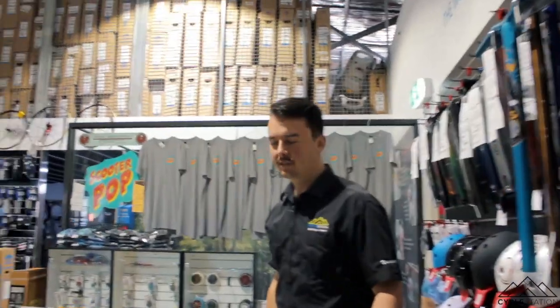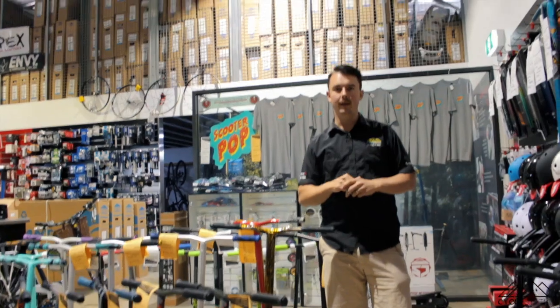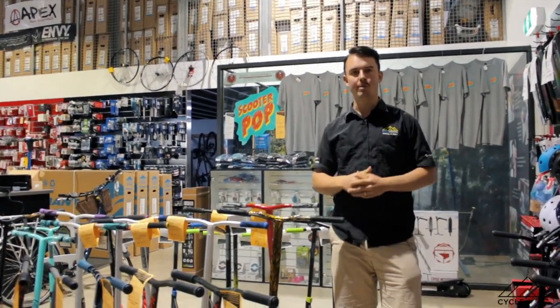Scooter Pop — this is our little pop-up scooter store. At the moment it's not a pop-up, it's a pop-in. We open up in little leases around town just for a month here, a few months there.